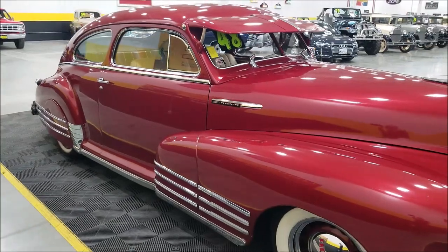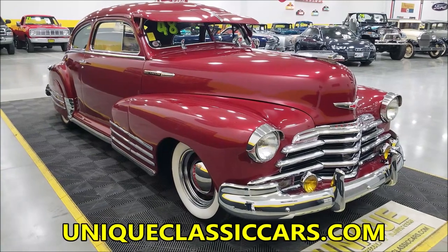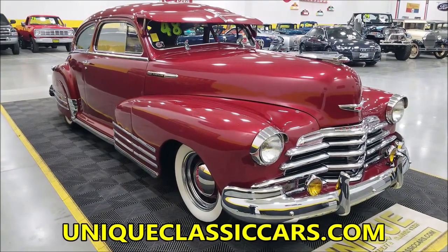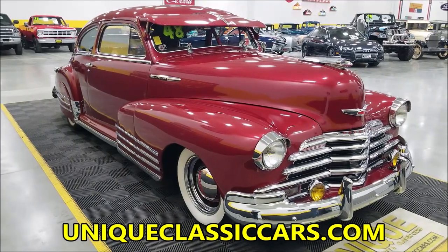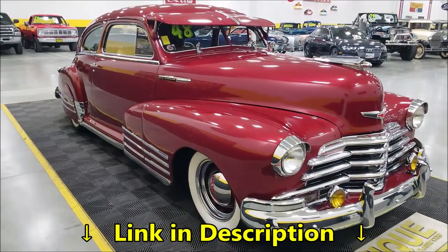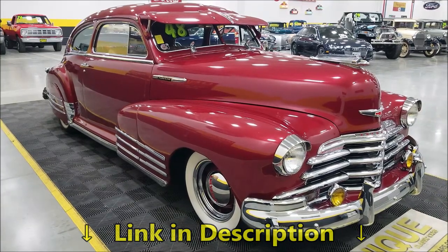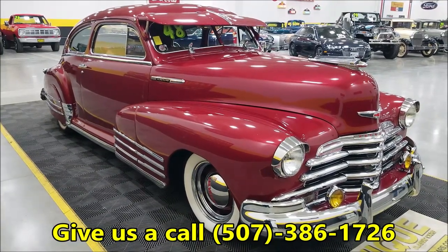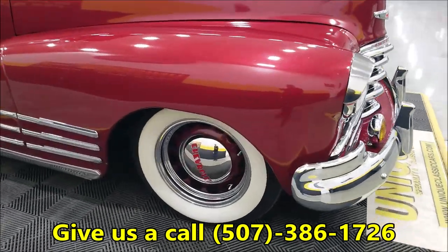You can check out the still pictures to see the engine bay, the interior, and the trunk underside. Still pictures can be seen at uniqueclassiccars.com — there's a link in the description below this video. Of course you can also call us at 507-386-1726.